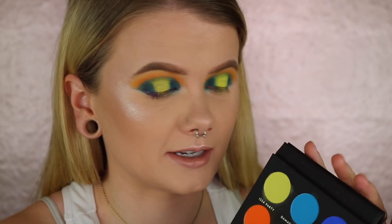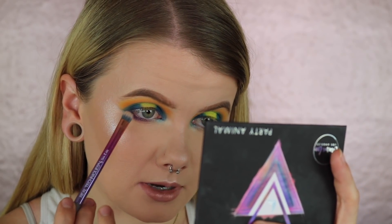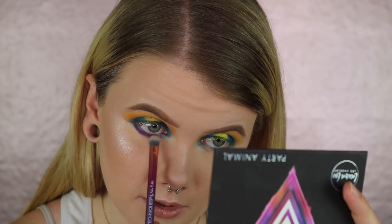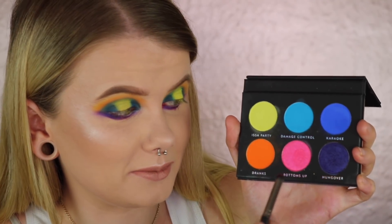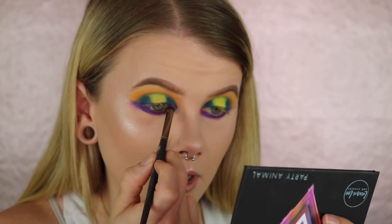Face makeup is on. Going back into the palette to finish the under-eye, I'm taking the shade Hungover on my Real Techniques shading brush, keeping it very close to the lower lash line and bringing it all the way across. That color packs a punch. Then for the last shade, I debate whether to add it — I decide to take Bottoms Up on a small crease brush and pop it in the inner corner just to test out all the shades.